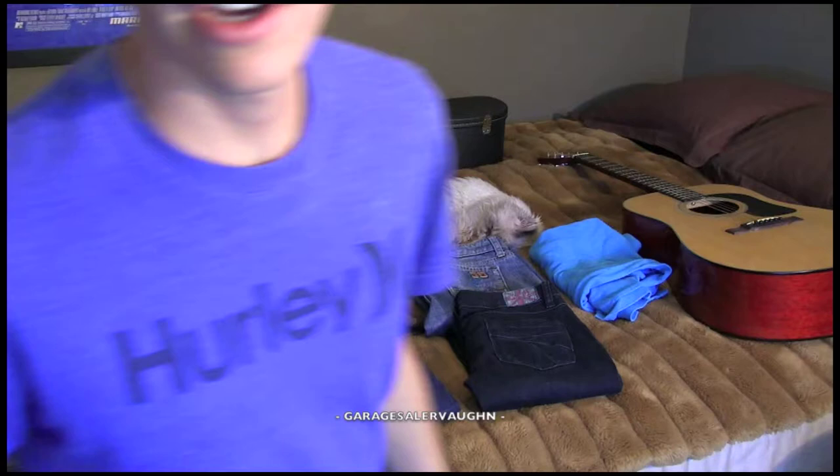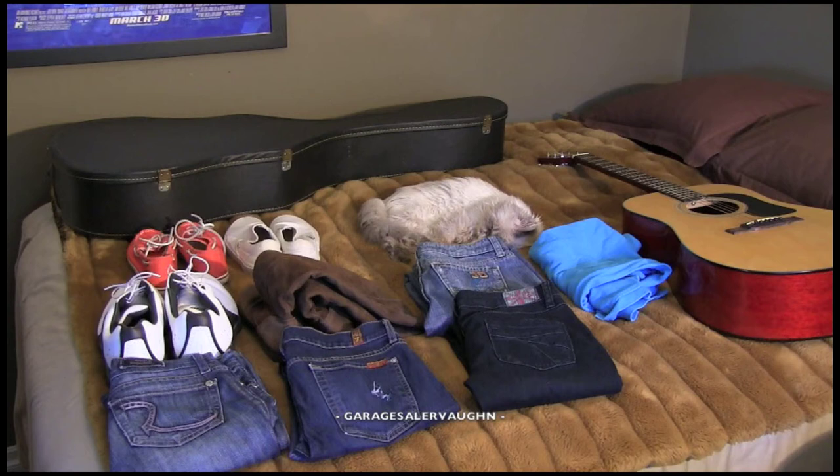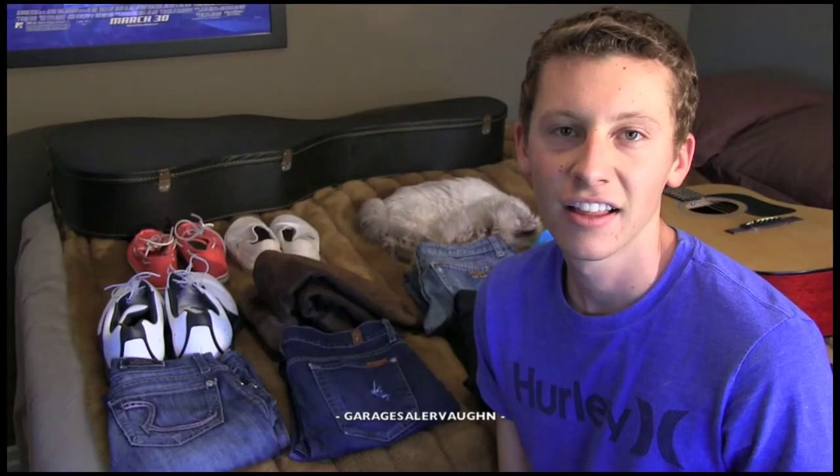So here is the lot of everything that I picked up today. I spent a total of $69 on everything you see, and my estimated value that everything is going to sell for is $366 for everything. Thank you guys so much for watching, and please don't forget to subscribe.